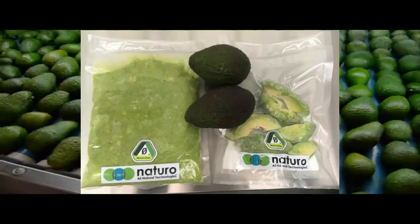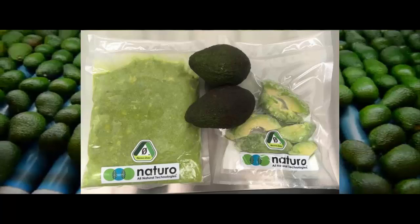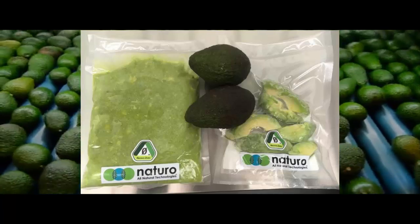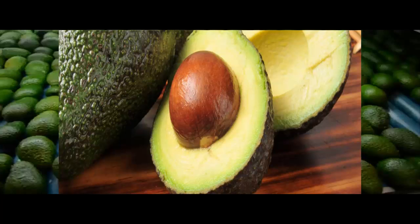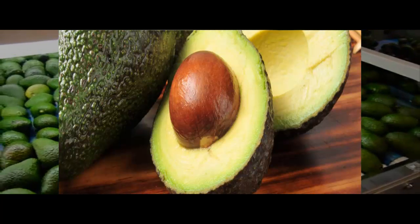"We make a claim of 10 days shelf life after you've opened the bag, so you can leave them in the fridge and keep eating them for 10 days, but they will last a lot longer than that," agricultural engineer Jeff Hastings from Natural All Natural Technologies told ABC News.